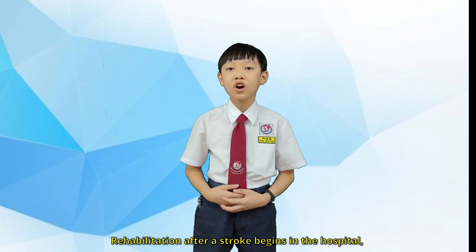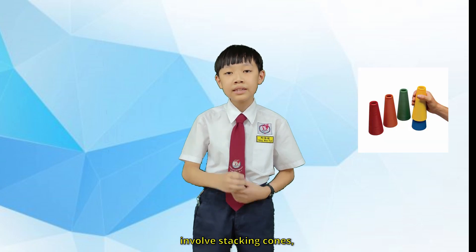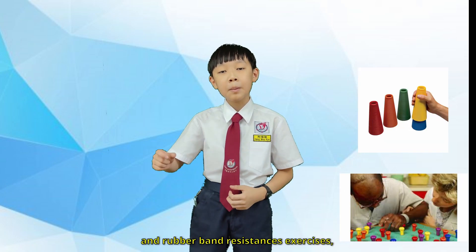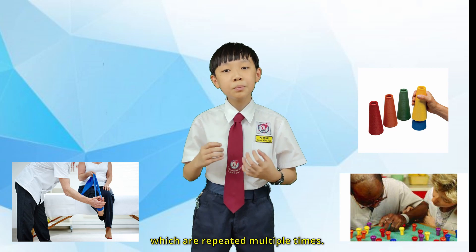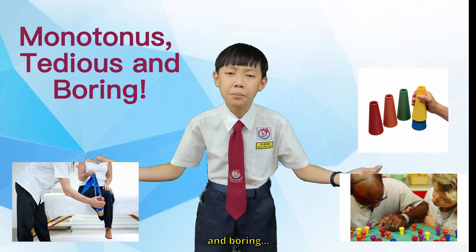Rehabilitation after stroke begins at the hospital, often within a day or two after stroke. Current rehabilitation activities involve stacking cones, moving pins, and rubber band resistance exercises, which are repeated multiple times. This repetitive action can be monotonous, tedious, and boring.